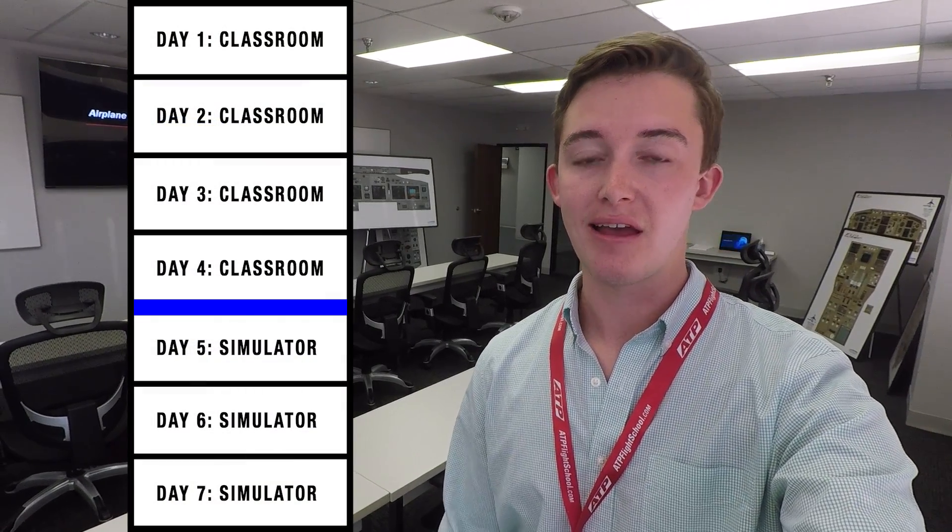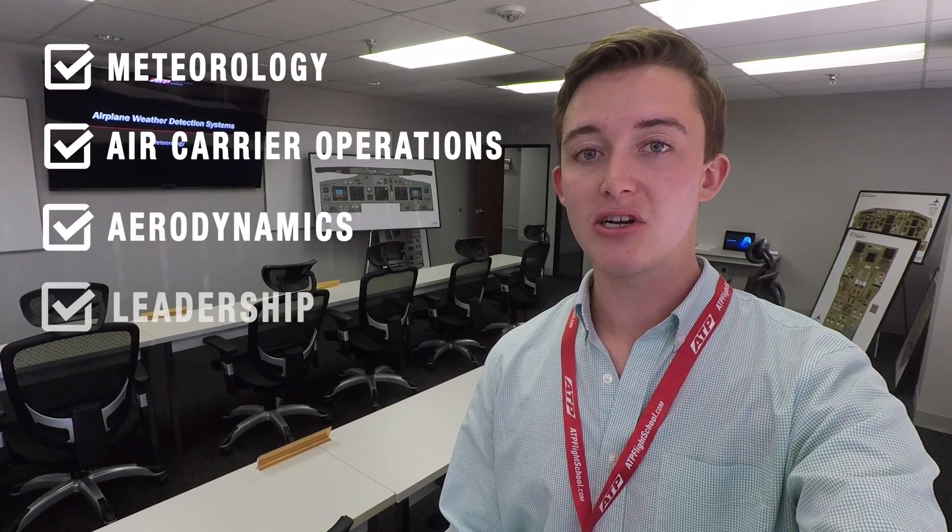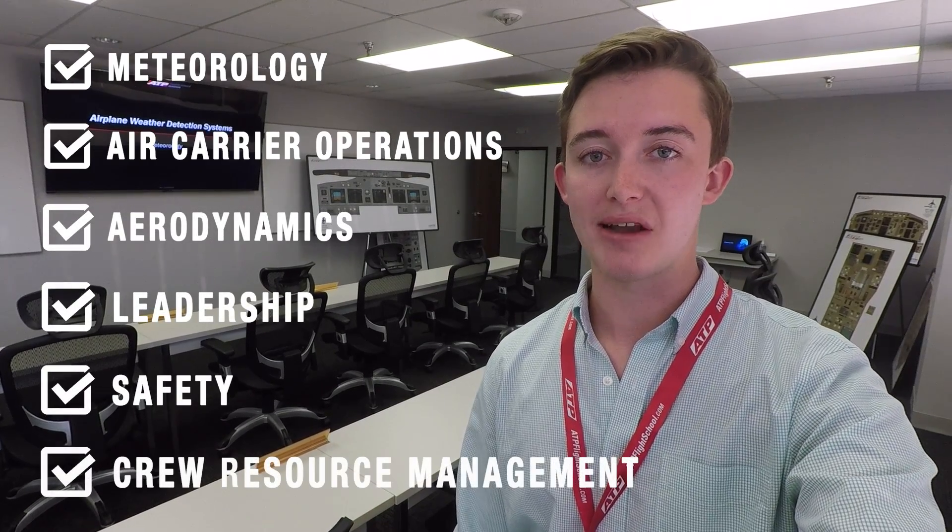My week-long course is divided up into two groups: four days of classroom instruction and three days of simulator training. The FAA requires that we complete 30 hours of classroom instruction in meteorology, air carrier operations, aerodynamics, leadership, safety, and crew resource management.